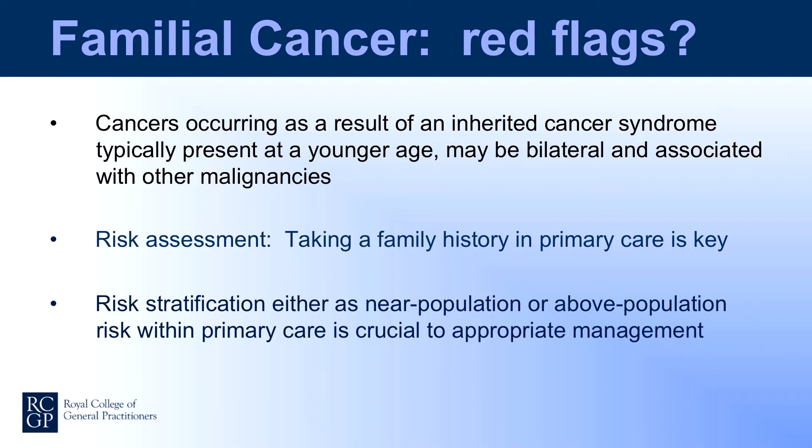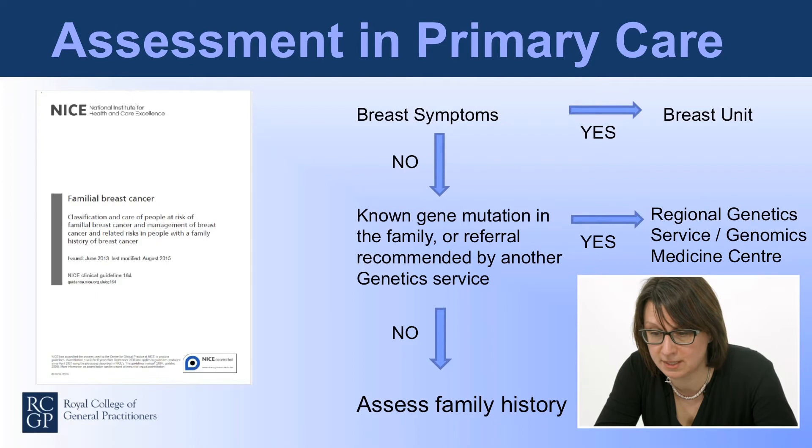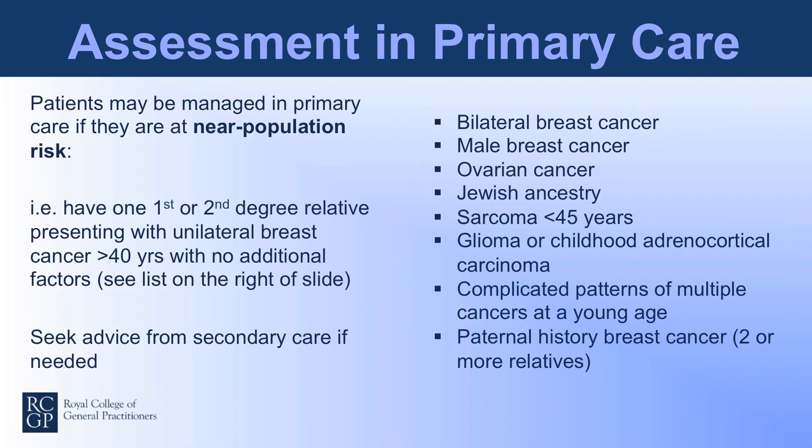Risk assessment in primary care remains essentially the same — the cornerstone is taking a family history to assess a person's risk, determining whether they are at a similar risk to the general population or above it. The NICE guidelines for familial breast cancer summarise management for people at risk. Breast symptoms should still be managed as a priority. From primary care, direct referral to regional genetic services is now only indicated if there is a known gene mutation in the family or if referral is recommended by another genetic service. Patients at near population risk — for example, one relative with unilateral breast cancer over age 40 with no additional factors — may be managed in primary care.